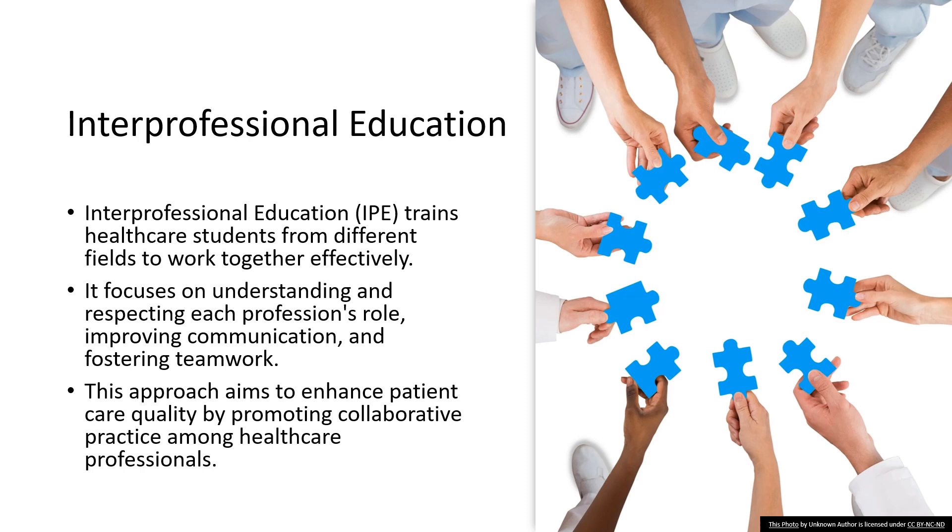IPE is also about breaking down silos and fostering the spirit of teamwork. It encourages students to see beyond their specialties and understand how integrated care can lead to better patient outcomes. Through IPE, future healthcare professionals learn to collaborate effectively, ensuring that the patient receives comprehensive and coordinated care. The ultimate goal of IPE is to enhance the quality of patient care.